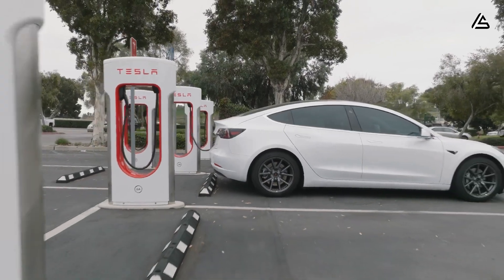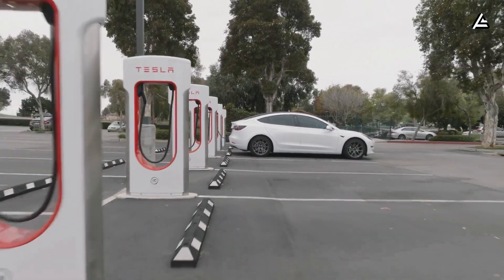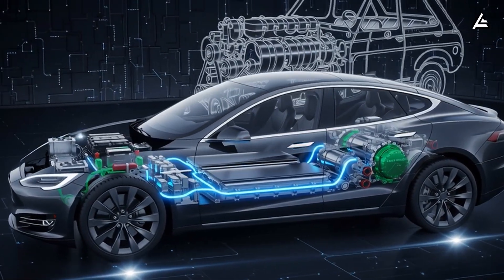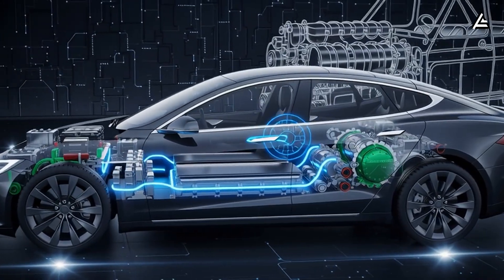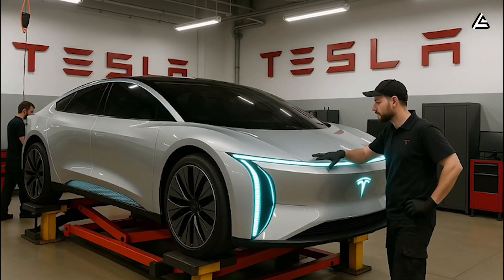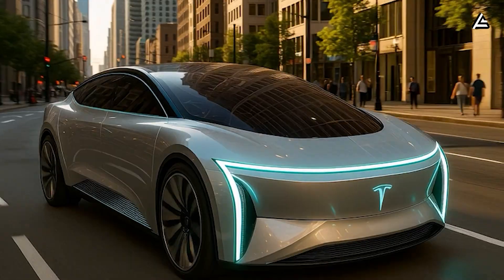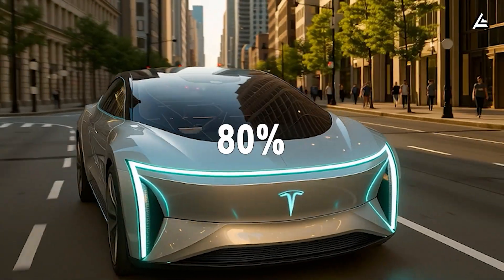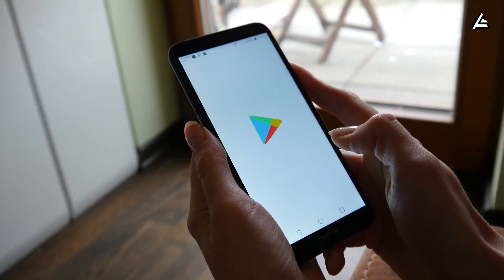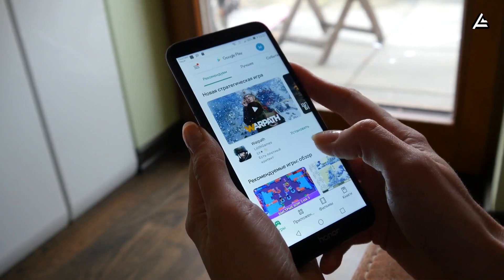Tesla's engineers have taken charging into a new physical regime: 900 kilowatts of transfer power, a figure that once belonged to industrial power grids, not passenger vehicles. At this level, electricity behaves differently — the cable pulses like an artery, and thermal limits become the real opponent. In early trials at Giga Texas, a Model 2 prototype leapt from 10% to 80% charge in 4 minutes and 37 seconds — less than the time it takes to unlock your phone, check your messages, and decide what playlist to play next.